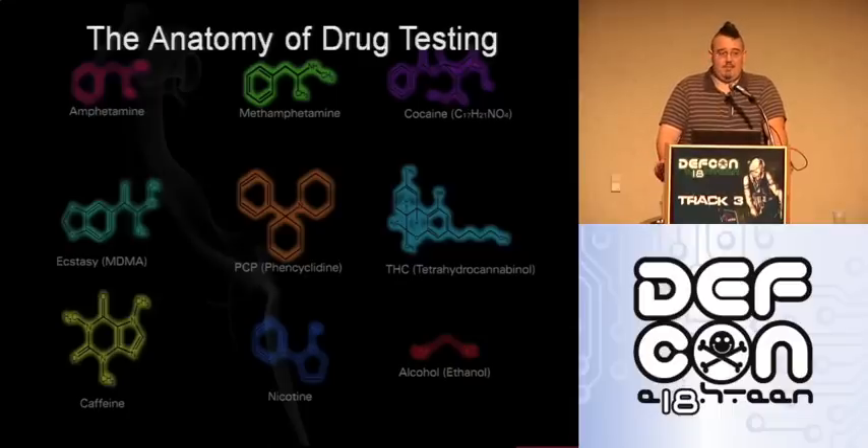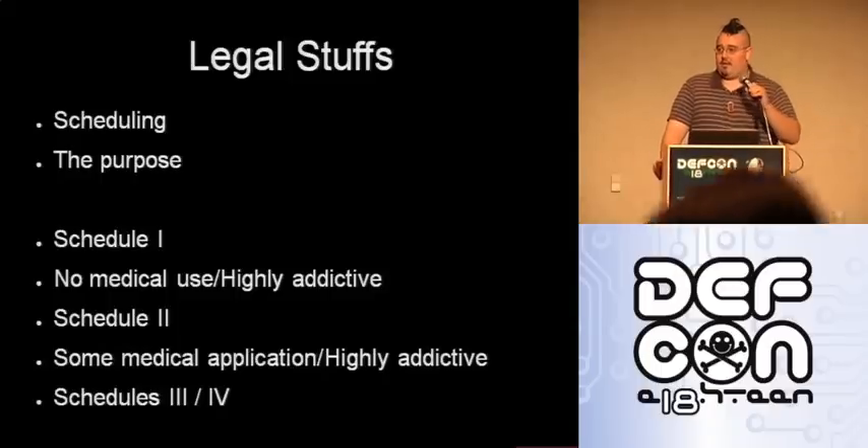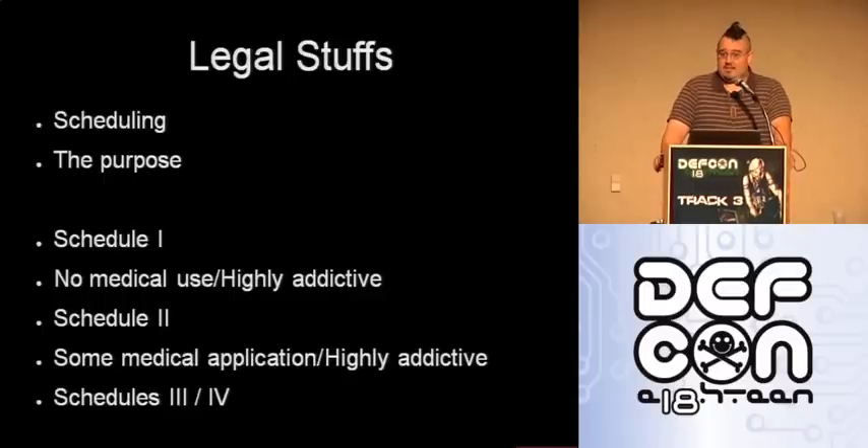My slides don't put a lot of information on them — they're just going to be more like notes for me to remember what I'm talking about. I want to start off more on the legal end. Scheduling is where drugs are set up on a legal standpoint. Schedule 1 is where you're going to find most of your drugs — heroin, methamphetamines, things of that nature. Schedule 1 drugs are technically supposed to be drugs that are highly addictive with no medical purposes, and are considered to be dangerous to society.